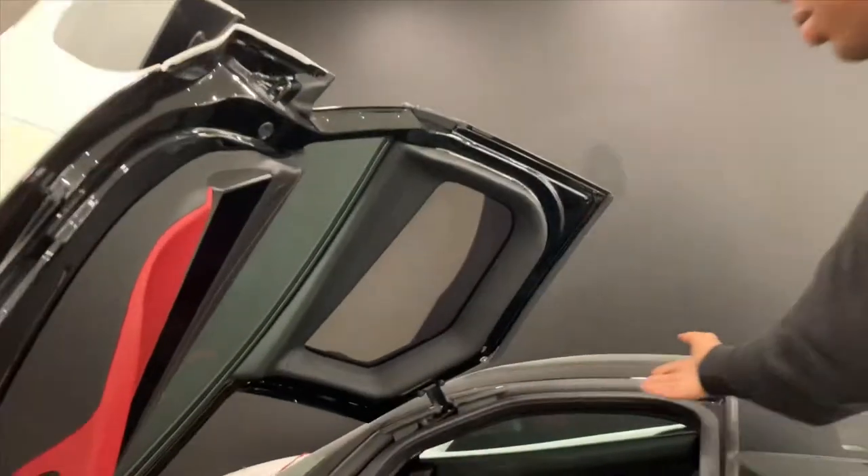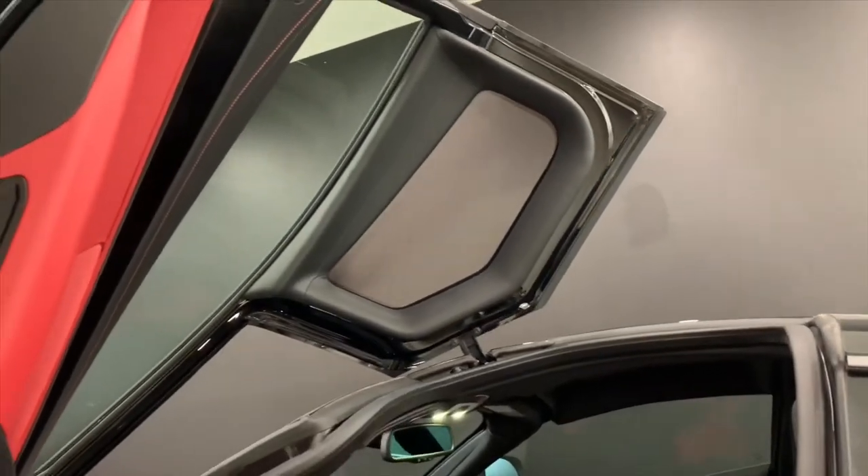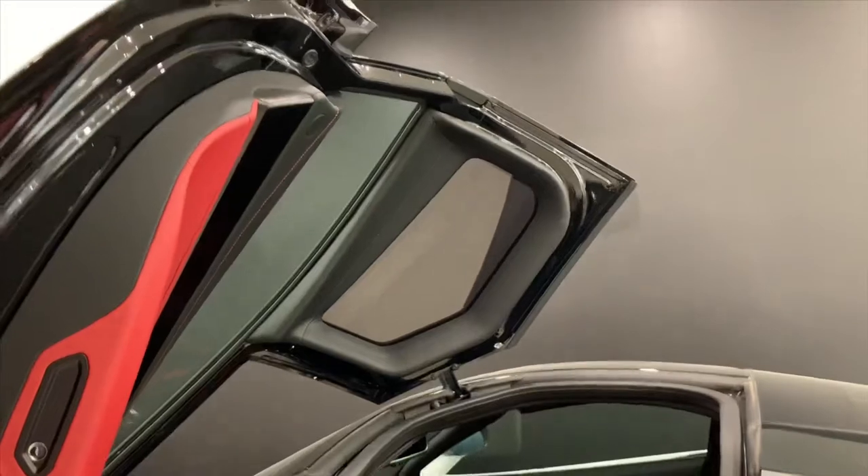Just want to pop in the front with that panoramic roof. Why have a sunroof when you could just put glass instead? It lets a lot of natural light into the car. When you're driving, natural light is a very nice thing, even during the day and the night — always an interesting thing to have.